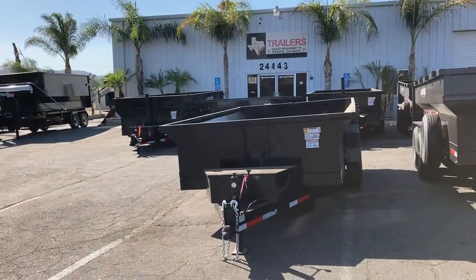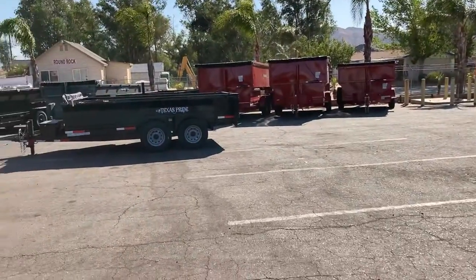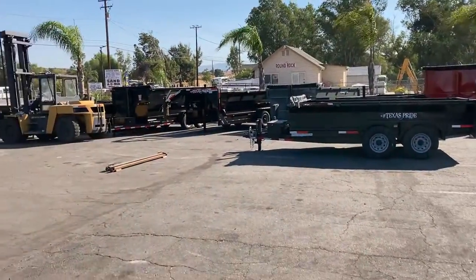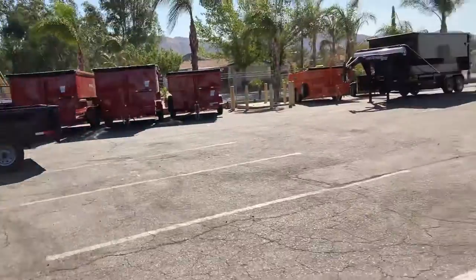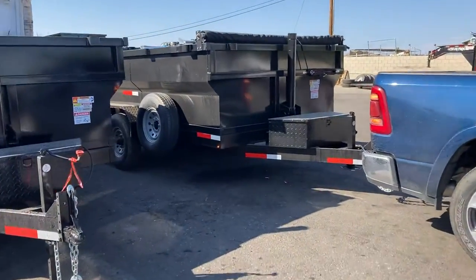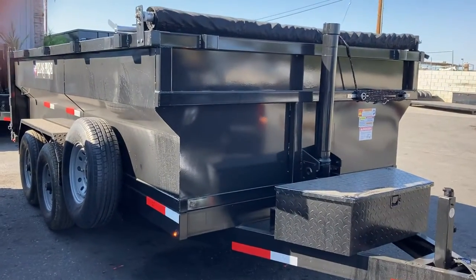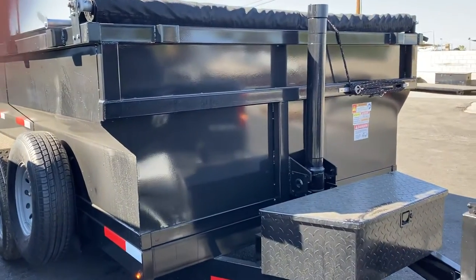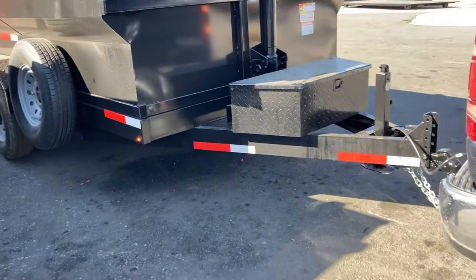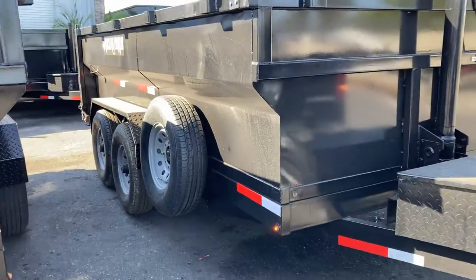I'm here at Texas Pride Trailers in Paris, California, and I just picked up my brand new 14-foot, 3-foot wall dump trailer. One of many more to come, hopefully, depending on how it goes.